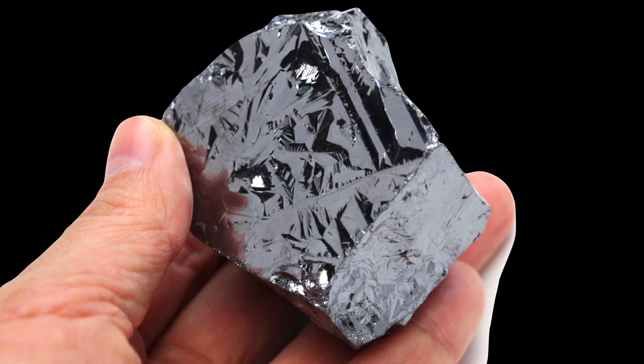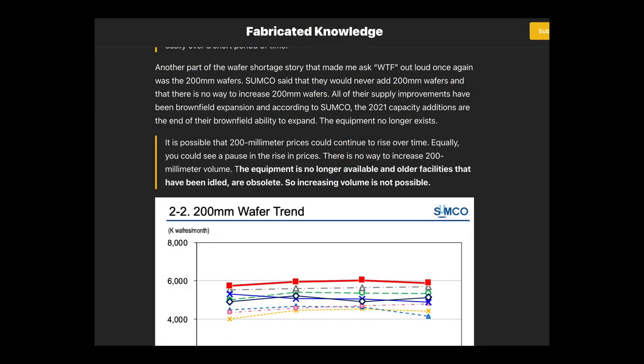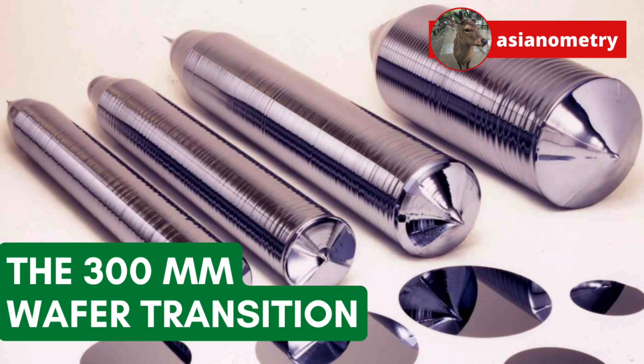I don't know how popular this video is going to be, but I am fascinated by the entire notion of this decade-long international effort between billion-dollar companies who are usually competitors. Recently, there has been a shortage in 200mm wafers. Sumco management, one of the big wafer manufacturers, stated: 'There is no way to increase 200mm volume. The equipment is no longer available and older facilities that have been idled are obsolete.' At first I thought this a little weird — the market is willing to pay for this, so why dismiss it so completely? But after doing this video, I feel more sympathetic to the wafer makers' plight. The 300mm wafer transition was a monumental effort; these companies moved heaven and earth to make it happen, and asking them to roll back the clock 20 years is impossible.